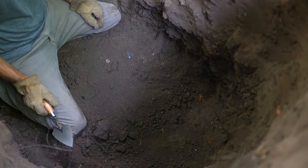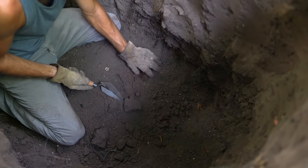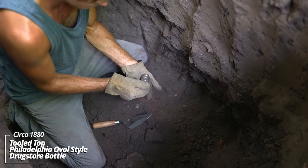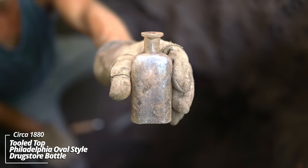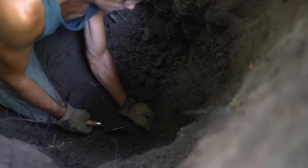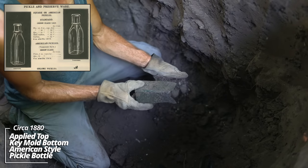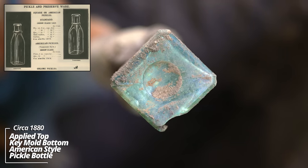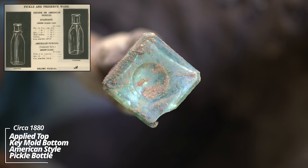This is a big pit — just getting into a use layer. There's all kinds of stuff down here. Another Philadelphia Oval style prescription bottle — that's early, gotta be 1870s, 80s. That is so early. It's a broken pickle bottle, but if you look on the bottom, it's got either a key mold or a hinge mold. This type of manufacturing was out of production by about 1880.